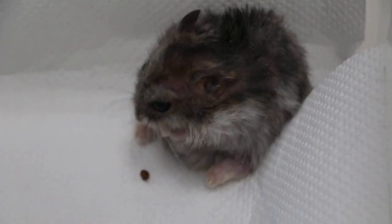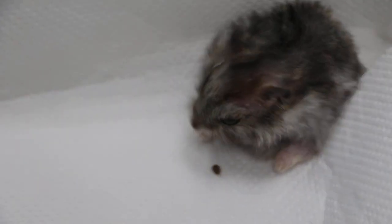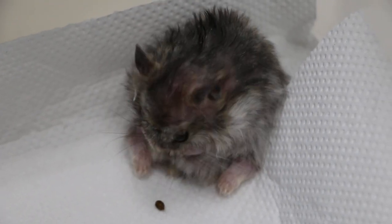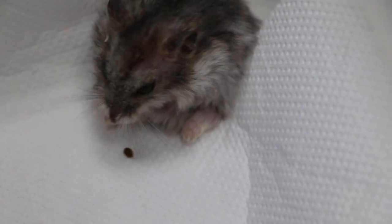Today is March 29th 2018, one day before Good Friday tomorrow. This one-year, nine-month-old new hamster came in for an operation about how many hours ago? Six hours ago, and has recovered fully from the Zolotel sedation.